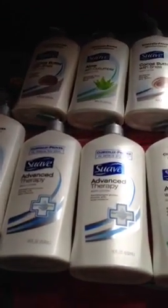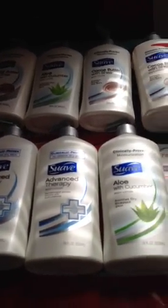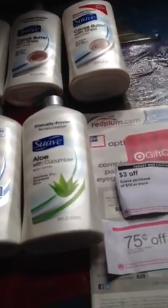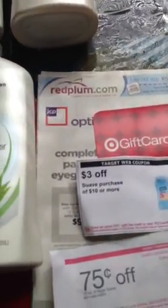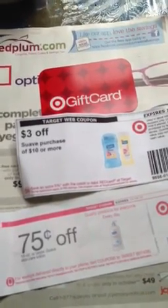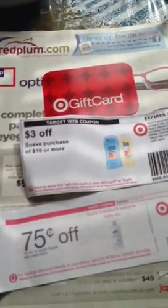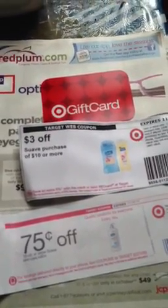If you can get on this deal, it ends tomorrow — I believe tomorrow is Saturday and I don't think it runs into next week, so make sure you get on it. It's buy four Suaves to get the $5 gift card, use four $2 coupons from the Red Plum on 10-14, and use the $3 off $10 Target coupon from the Target website — though it's no longer available. If you don't have it, you'll be paying $3.80 and getting back the $5 gift card, so it's still a $1.20 money maker.